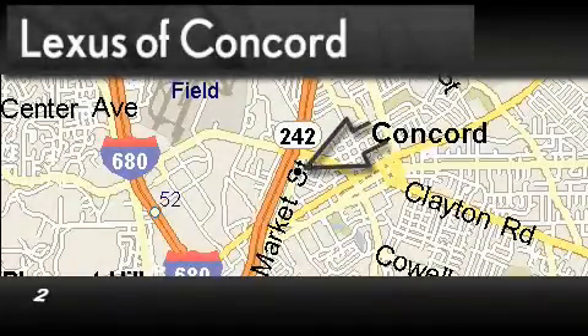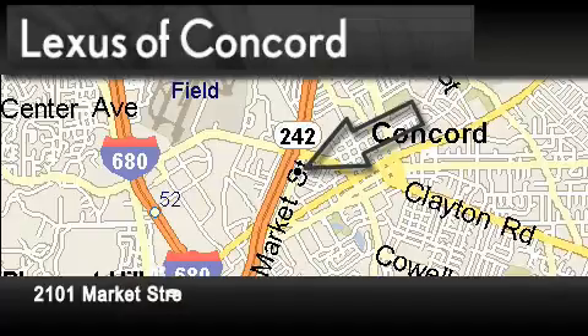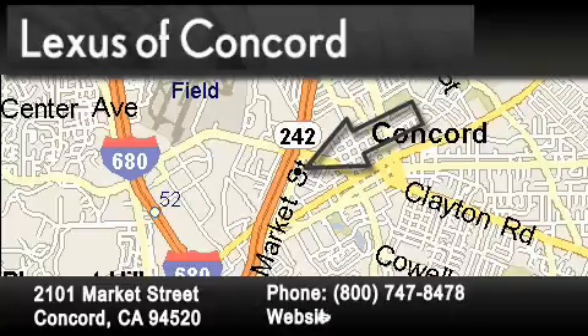Lexus of Concord is located at 2101 Market Street in Concord. Our goal is to exceed all of your expectations to ensure that you'll return for future visits.